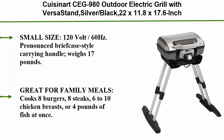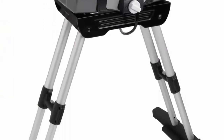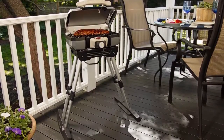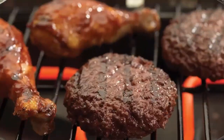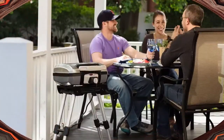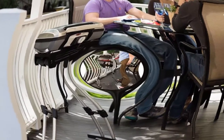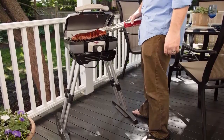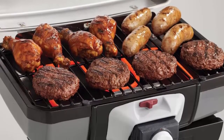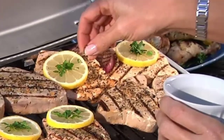Top 10: Cuisinart CEG-980 Outdoor Electric Grill with Versa Stand, Silver/Black — 22 x 11.8 x 17.6 inches, 120V/60Hz. Features a briefcase-style carrying handle, weighs 17 pounds. Great for family meals — cooks 8 burgers, 8 steaks, 6–10 chicken breasts, or 4 pounds of fish at once. Includes 145 square inch grilling area, 1500-watt/5120 BTU burner, porcelain-enameled grill grate, telescoping stand, lid latch, and spill-resistant drip tray. No assembly required.